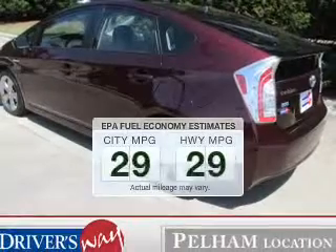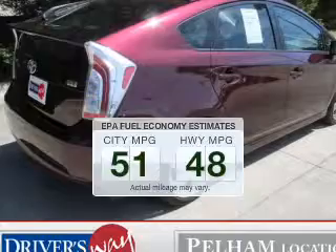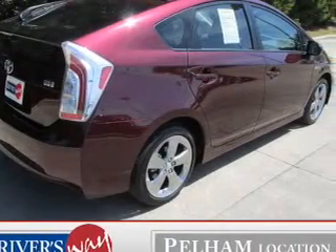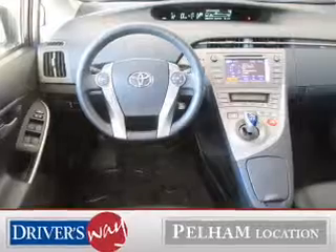In the city or on the highway, you'll spend less time at the pump with this fuel-efficient vehicle. The powertrain includes front-wheel drive with an efficient four-cylinder engine that responds smoothly to its automatic transmission.